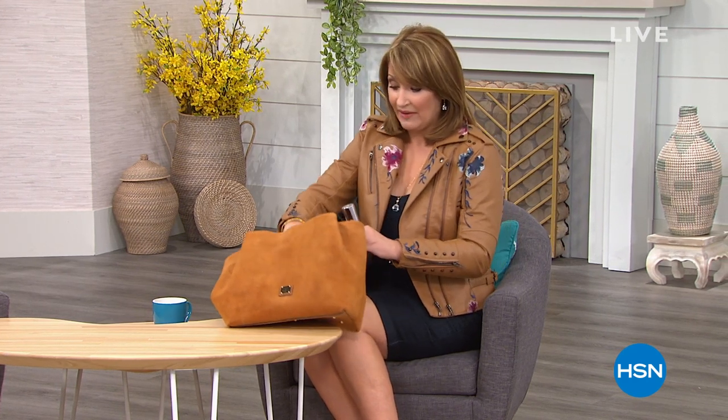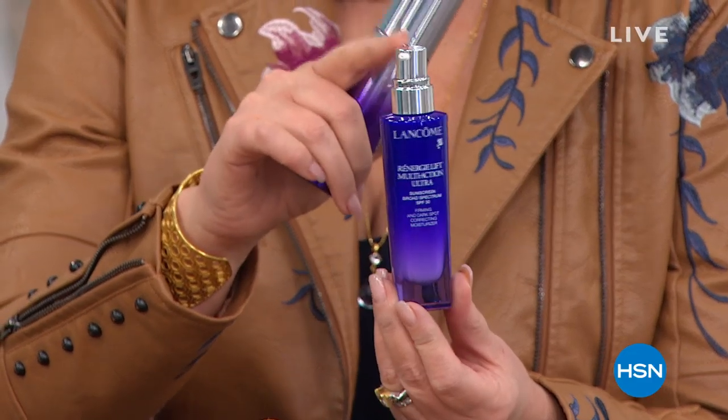We also have today's special, which is amazing. Have you ever tried the Rennergy products from Lancome? They are our top lifting, firming facial products we sell on HSN. The Rennergy Ultra is by far one of the most amazing day creams I've ever used.